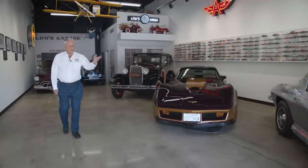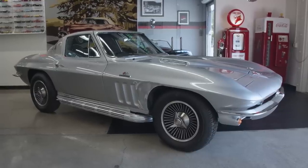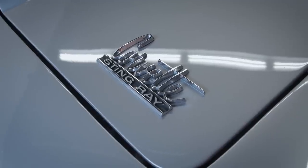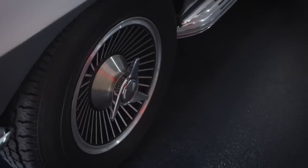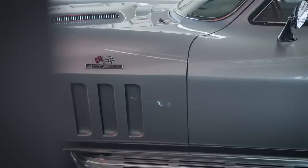This is a 66 Corvette. It's a 427, 390 horse, four speed and a very rare car. It has air conditioning, aluminum wheels, side pipes, power steering, power brakes, electric windows. And I love the way the car runs.